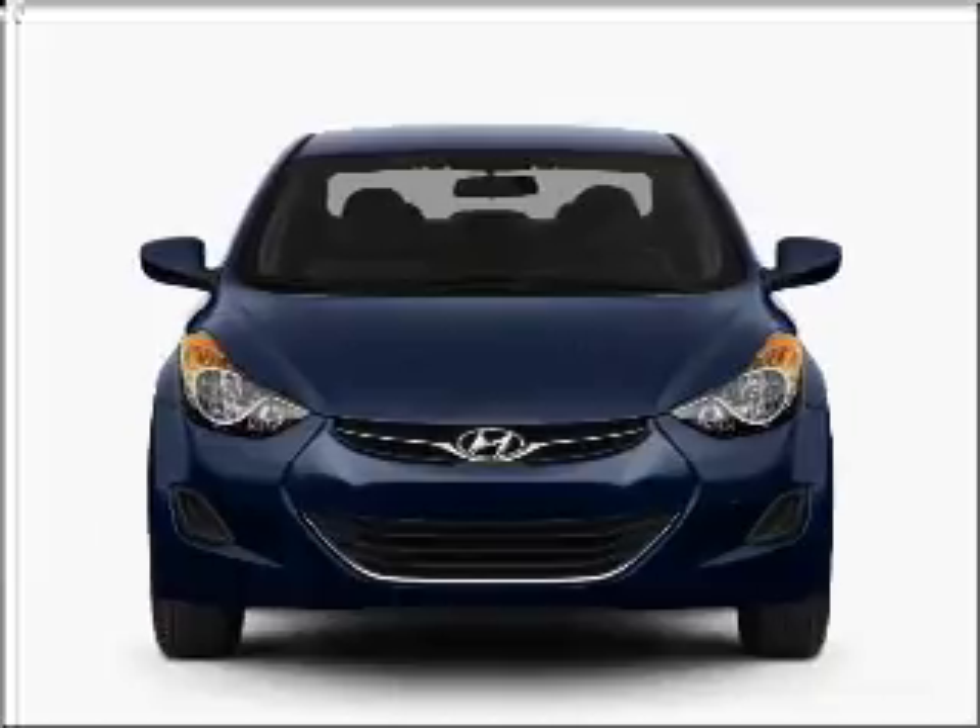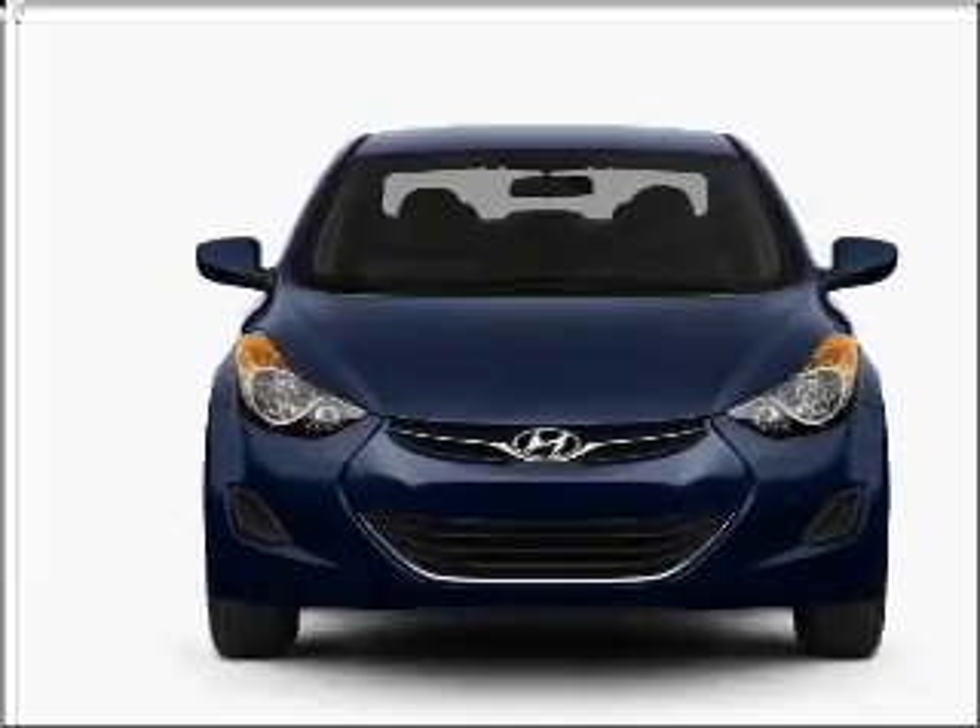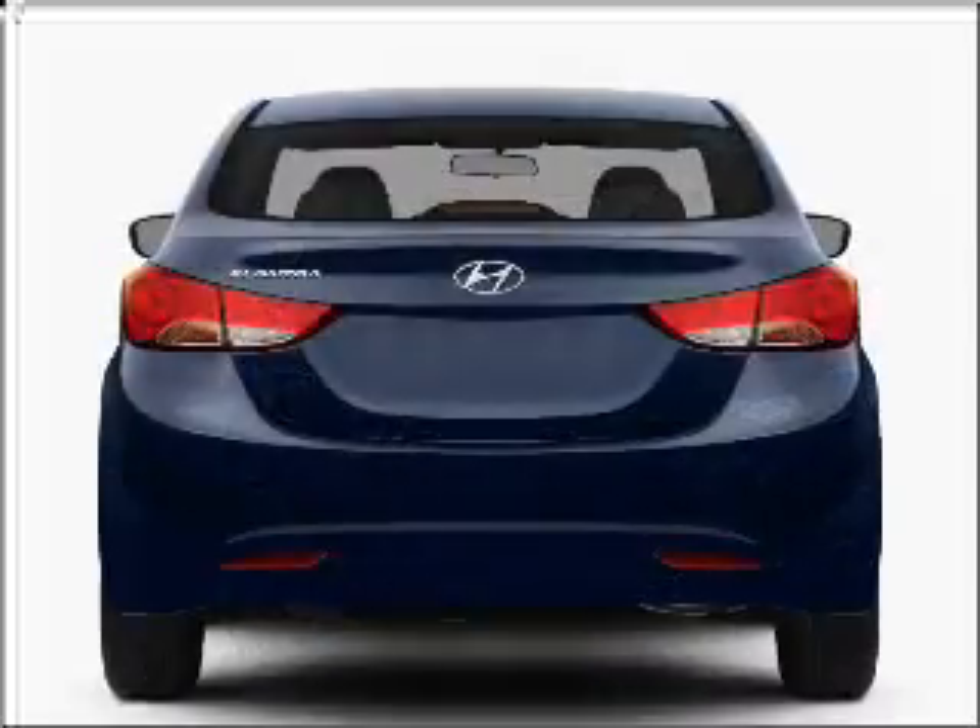Check out this 2012 Hyundai Elantra. This is the set of wheels you've been looking for, with an efficient four-cylinder engine connected to a manual transmission that will keep you in touch with your vehicle.